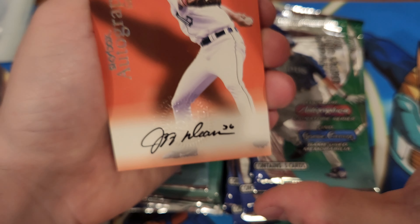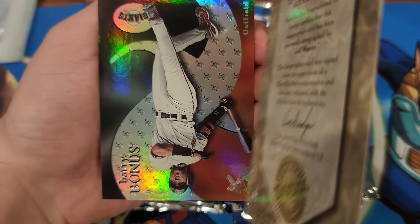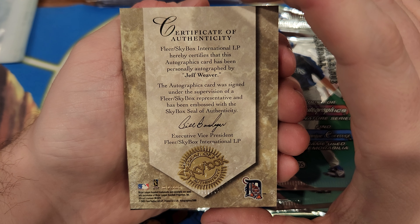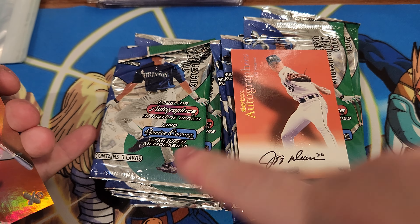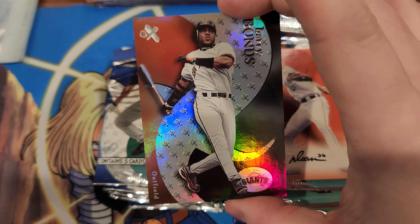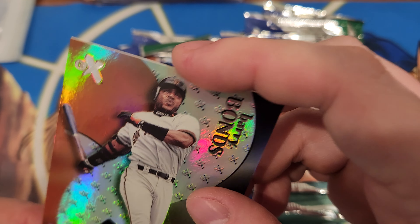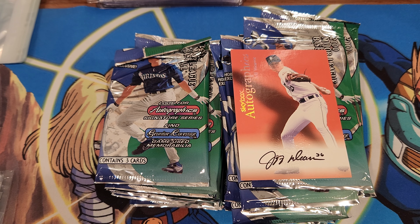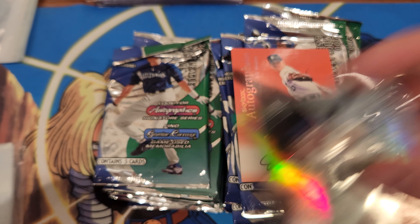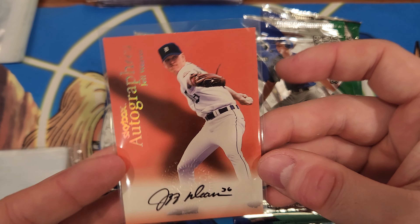We got an autograph! Who'd we get? Jeff Weaver, Detroit pitcher it looks like. Certificate of Authenticity, Jeff Weaver. Don't think you're guaranteed to get an auto in every box, so that's pretty good — it just says look for autographs and mem cards. Barry Bonds, that's a good one. Let's get some sleeves out, sleeve the good dudes. We'll slow roll the vintage because probably the first and last time we'll ever open this — it is so rare and expensive. An auto, three packs in, it's pretty dope.